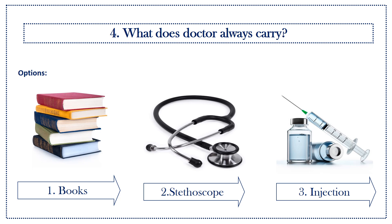Fourth question: what does a doctor always carry? Options: first option, books; second option, stethoscope; third option, injection. Answer is stethoscope.